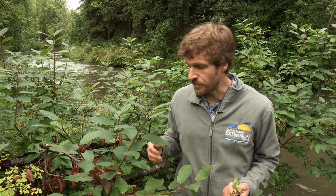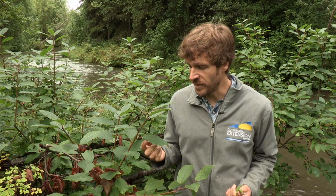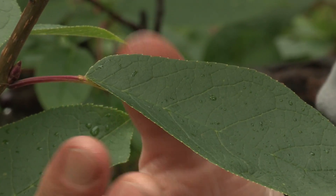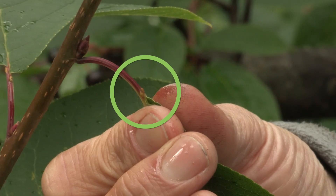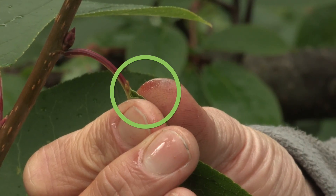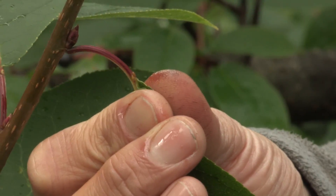If there's no fruit present, you can always use the leaves to identify them as well. They have a serrated edge on the leaf and also the leaves have these glands at the base, which are definitive of species in the Prunus genus. Only species in the Prunus genus have those glands, so if you see those glands, it is definitely not a native tree species to the state.